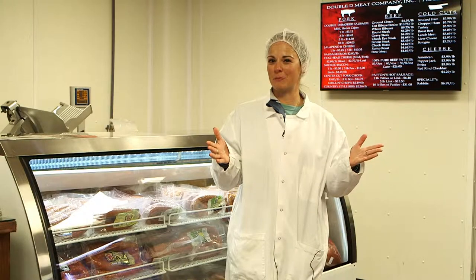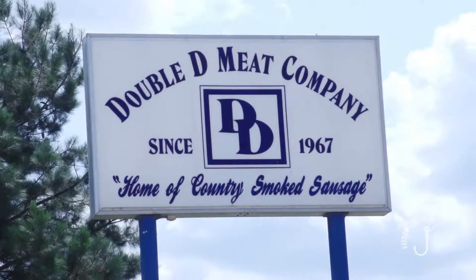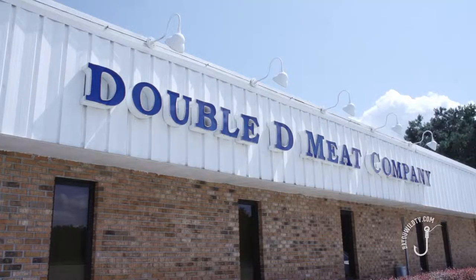A lot of folks shoot a lot of deer and pigs, but what happens to them afterwards? We're here at Double D. We're going to take you behind the scenes from start to finish on what happens with your animal and how it winds up delicious at your house.